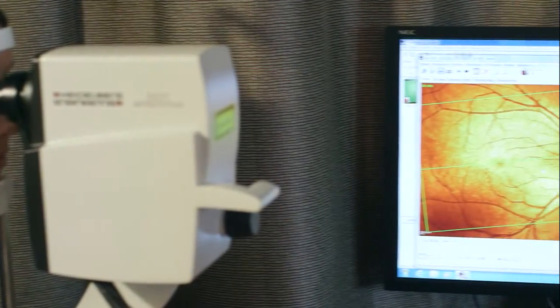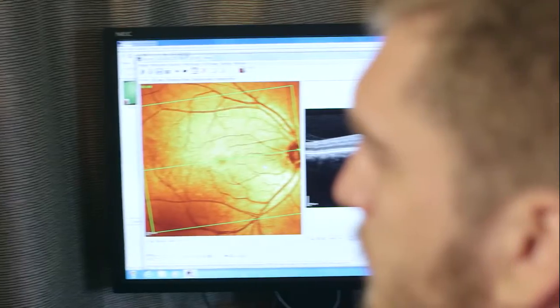The other images will take a 3D scan of your macula and optic nerve. All of these scans allow me to detect diseases like glaucoma, macular degeneration, stroke, diabetes, hypertension, even cancer.